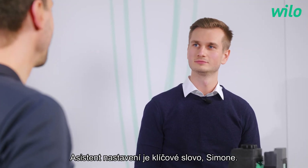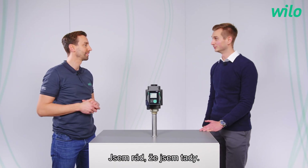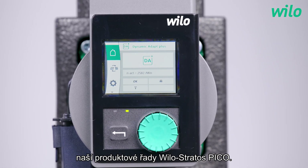Setting assistant is the key word. Simon, which pump are we talking about today? Hello Fabian. I'm happy to be here and I would like to take up the term setting assistant to introduce the new generation of our Velo Stratos Pico today.